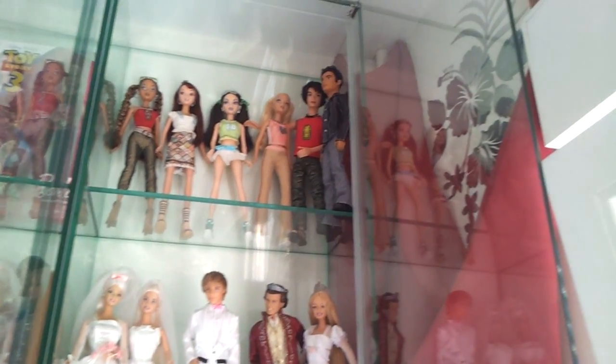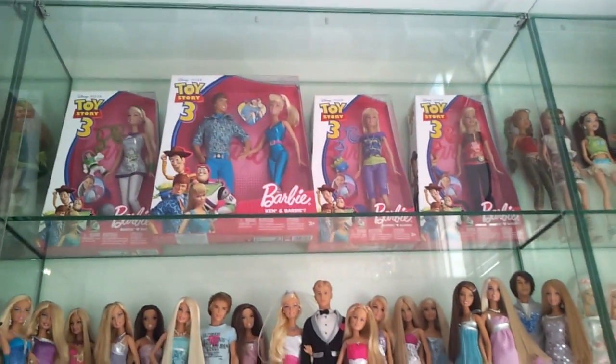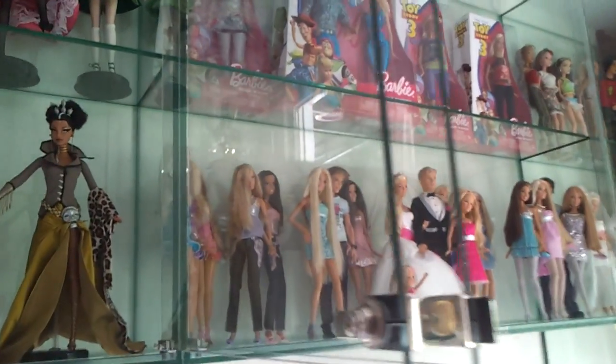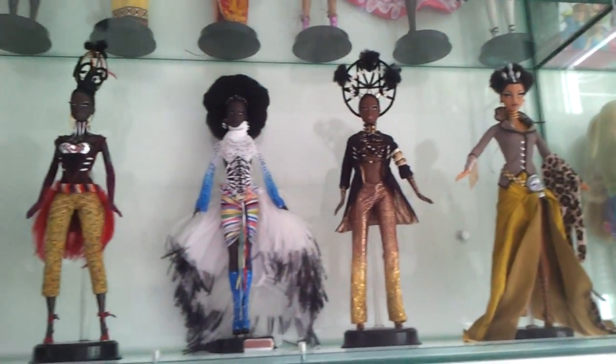A couple of my Sining dolls, and here is my favorite collection — my favorite designer Byron Lars.